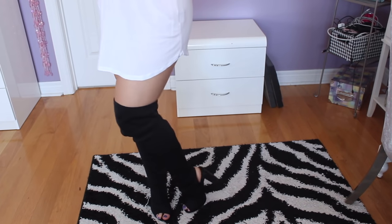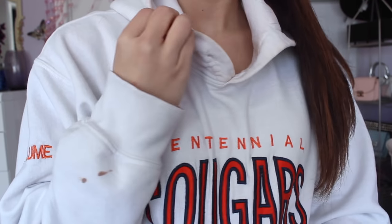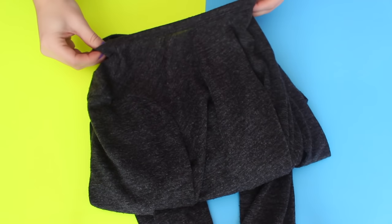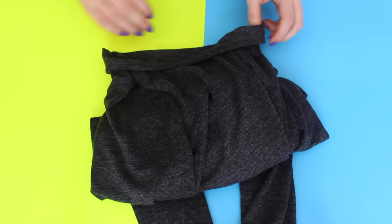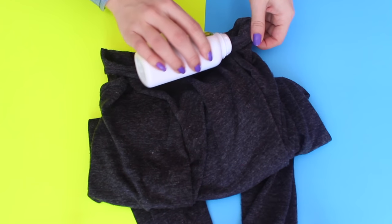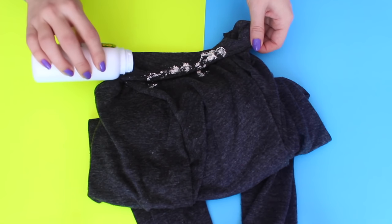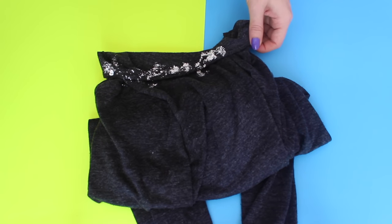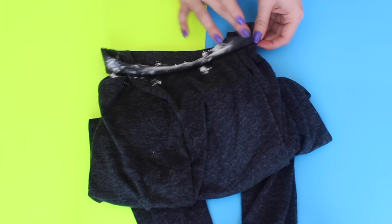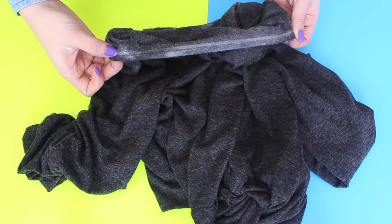A lot of you girls know this struggle: getting your makeup or foundation on the necks of your shirts, especially if you have a white shirt. So this next hack is to avoid that situation. If you sprinkle a little bit of baby powder on the necks of your shirts, blouses, sweaters — anything — it creates a barrier between your foundation and the shirt. It may go a little bit on the shirt; just wipe it off. Make sure you have a layer right at the neckline. I'm just blending it in with my fingers so it's not as intense, keeping it on the neckline to create that barrier.